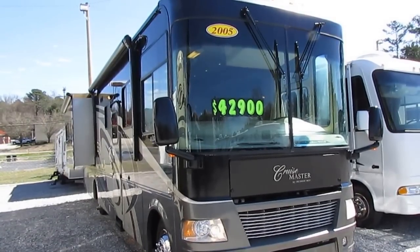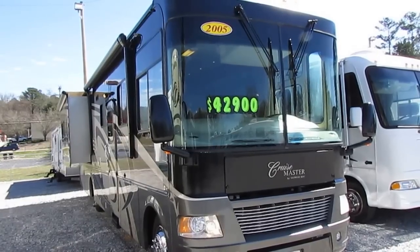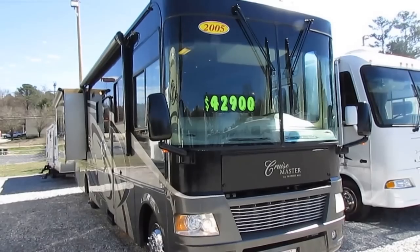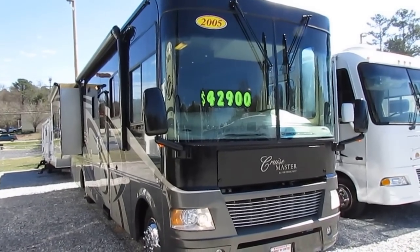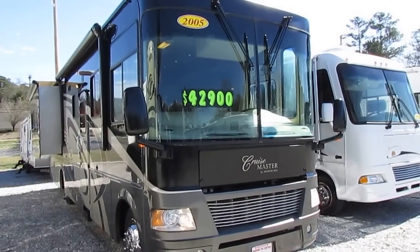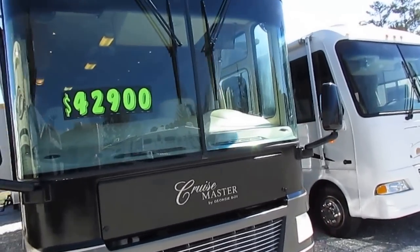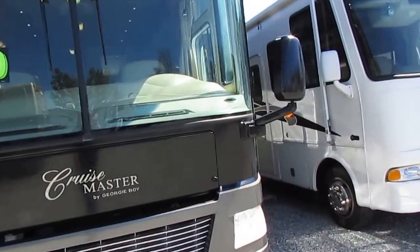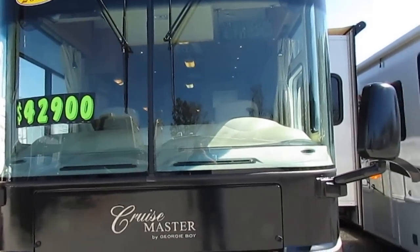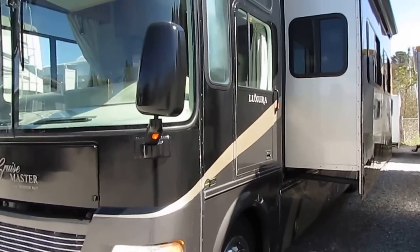Good afternoon folks, Big Bob here with another great Class A motorhome value from Parkway RV Center. Today we've got a really nice RV priced at a bargain. This is a 2005 Georgie Boy Cruise Master Luxura, model number 3600. It's got two power slide-outs, only 22,000 miles, and believe it or not, this unit was $135,000 new and is currently over $27,000 under NADA.